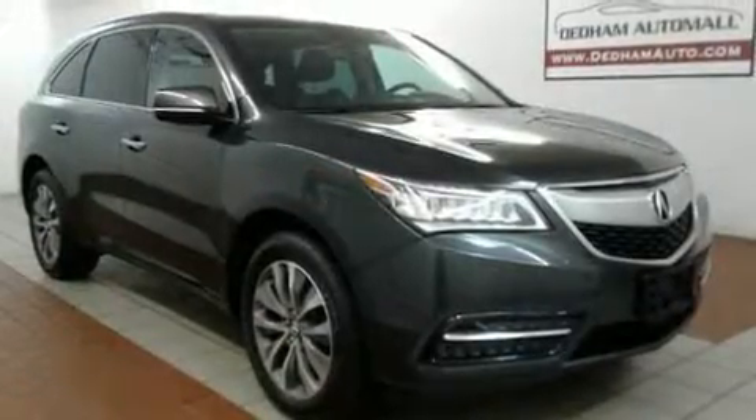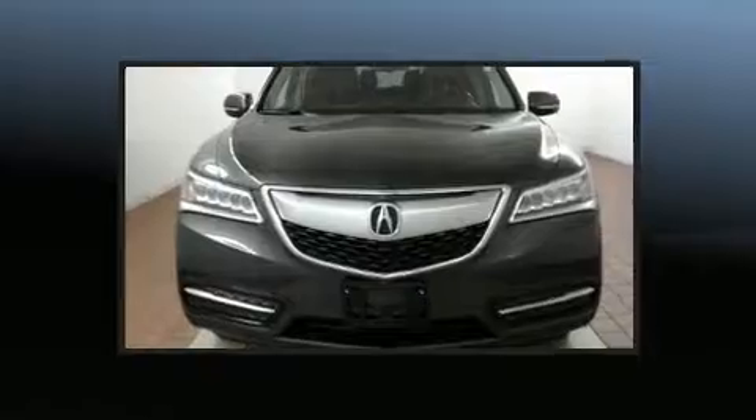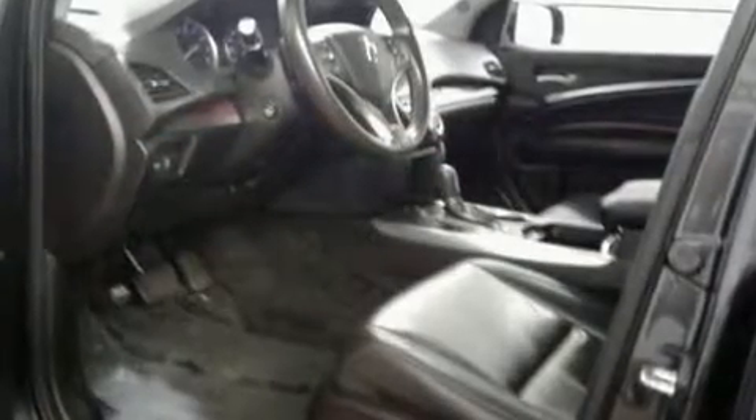This model accommodates seven passengers comfortably and provides features such as front and rear reading lights, an automatic dimming rear-view mirror, power moonroof, turn signal indicator mirrors, remote keyless entry, and a blind spot monitoring system.